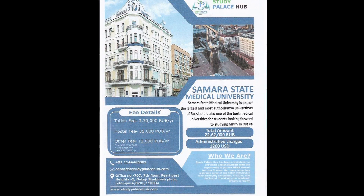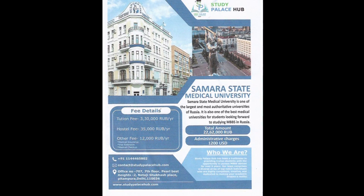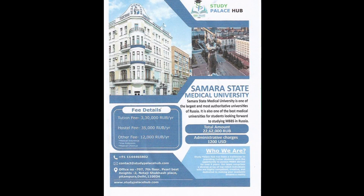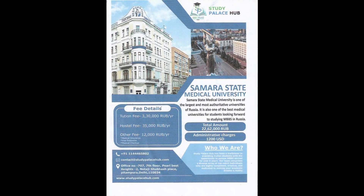Many people have different fee structures, but our university's official fee structure is 3,30,000 rubles per year, 35,000 rubles per year, and 12,000 rubles per year. Additionally, there is an administrative charge of around 1,200 USD, which is a one-time charge that you have to pay in the first year.